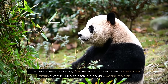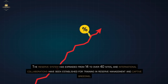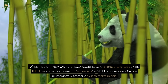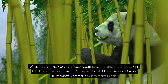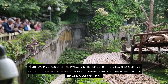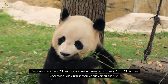In response to these challenges, China has significantly increased its conservation efforts since the 1990s, considering the panda a national treasure. The reserve system has expanded from 14 to over 40 sites, and international collaborations have been established for training in reserve management and captive breeding. While the giant panda was historically classified as an endangered species by the IUCN, its status was updated to vulnerable in 2016, acknowledging China's achievements in restoring bamboo forest habitat. China maintains over 120 pandas in captivity, with an additional 15 to 20 in zoos worldwide, and captive populations are on the rise.